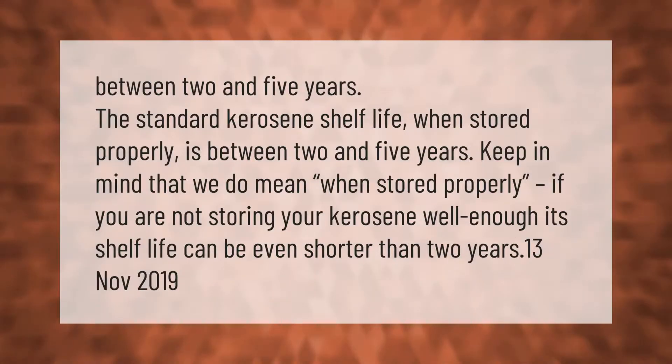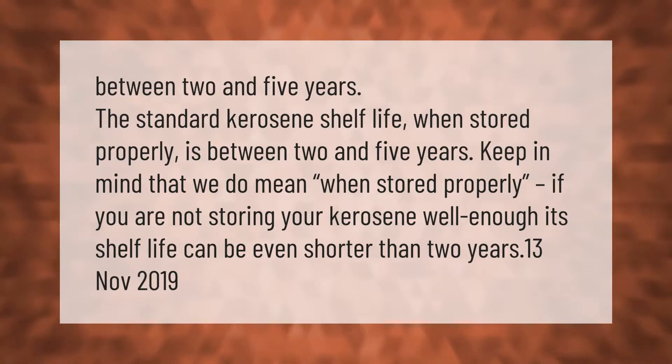The standard kerosene shelf life when stored properly is between two and five years. Keep in mind that this applies when stored properly — if you are not storing your kerosene well enough, its shelf life can be even shorter than two years.